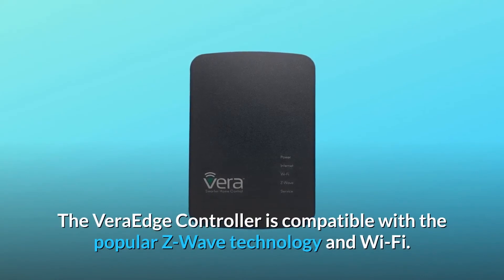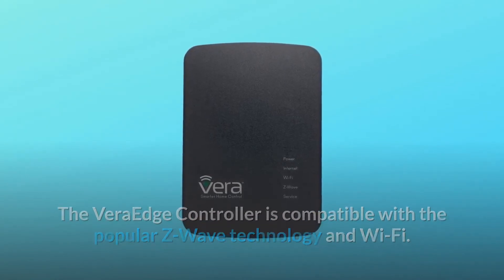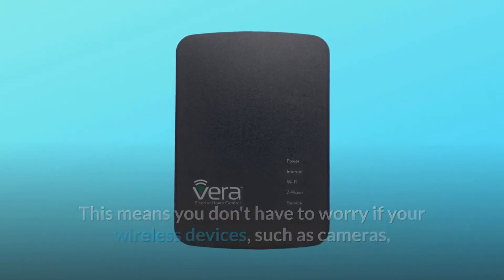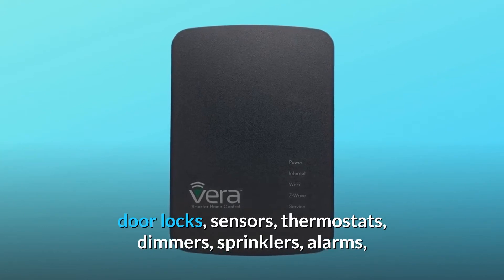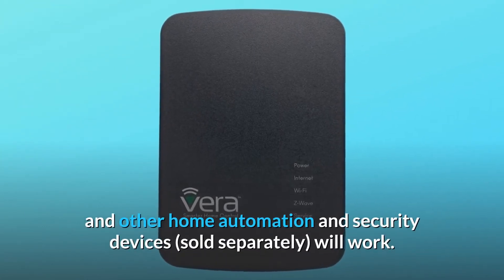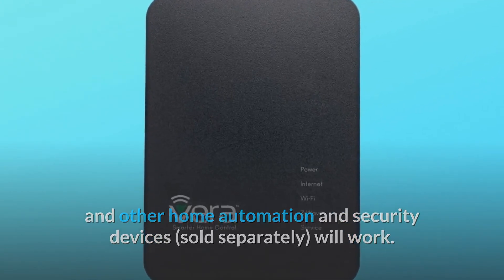The Vera Edge controller is compatible with the popular Z-Wave technology and Wi-Fi. This means you don't have to worry if your wireless devices — such as cameras, door locks, sensors, thermostats, dimmers, sprinklers, alarms, and other home automation and security devices, sold separately — will work. They will.